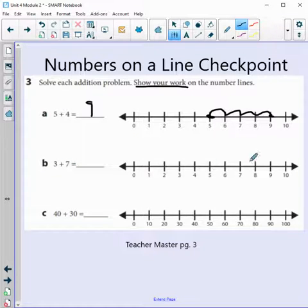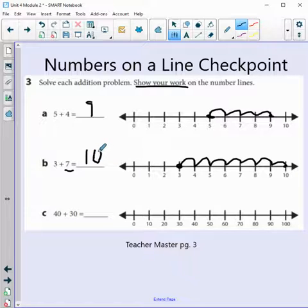Let's look at B. We start with 3 and we're adding 7, so we jump 7 spots: 1, 2, 3, 4, 5, 6, and 7. Where did we land? 10. So 3 plus 7 equals 10. Even if you know your math facts, you still need to use the number line here because it told you to show your work.